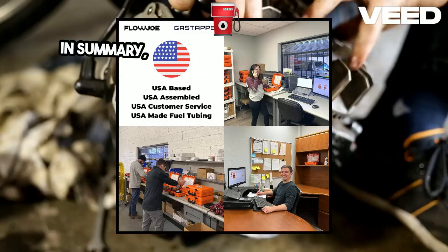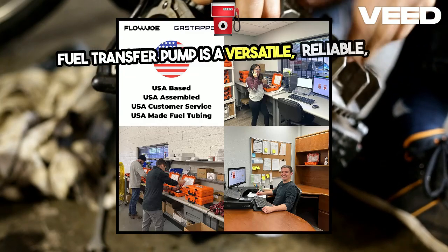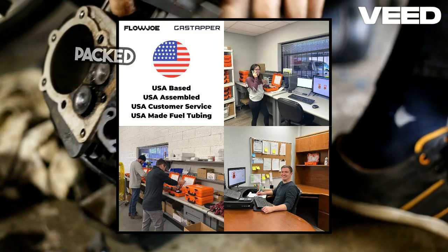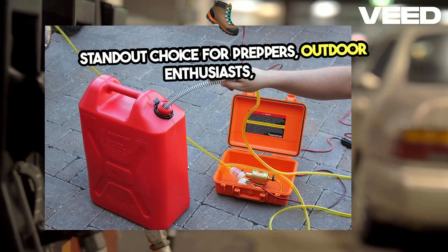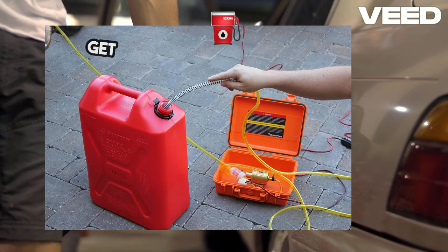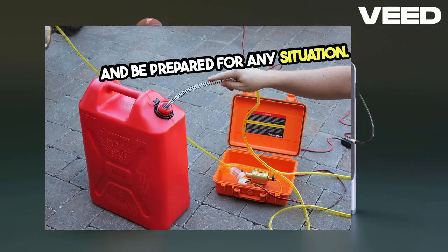In summary, the Flojo Gas Tapper Standard 12V Fuel Transfer Pump is a versatile, reliable, and efficient solution for all your fuel transfer needs. It's built tough, easy to use, and packed with features that make it a standout choice for preppers, outdoor enthusiasts, and anyone needing a reliable fuel transfer solution. Don't wait until you're in a tight spot — get your Flojo Gas Tapper today and be prepared for any situation.